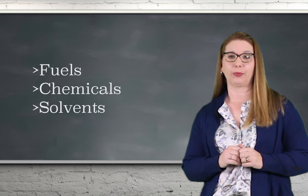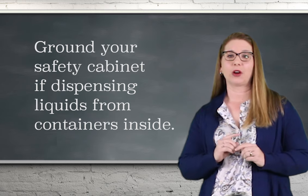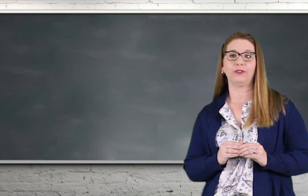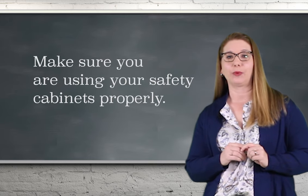It is necessary to ground a safety cabinet if you are dispensing liquids from containers inside the cabinet and the potential of ignitable vapor is possible. So make sure you're using your safety cabinets properly.